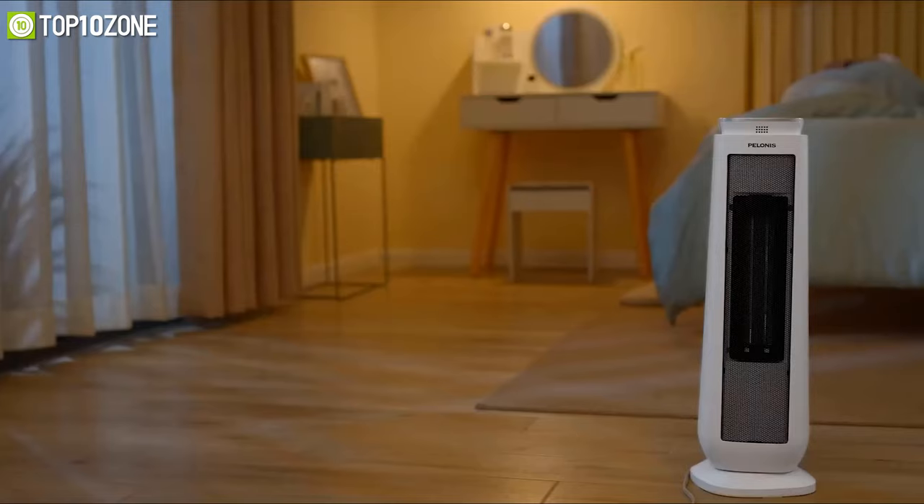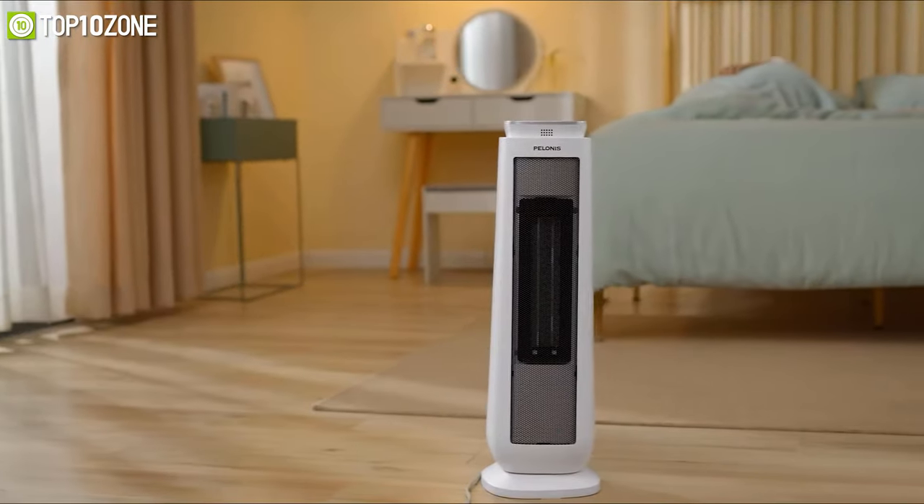Made of high-quality cool-touch flame-resistant material, this heater has overheating and tip-over switch protection so that you and your family can remain safe all the time. In one word, if you want to enjoy quick heating for your room, then this is going to be an amazing choice for you.